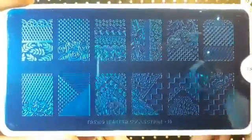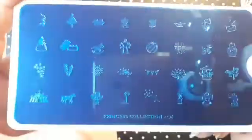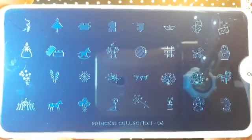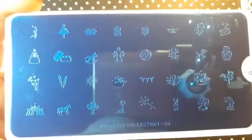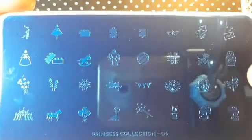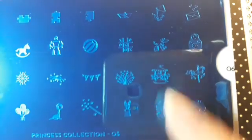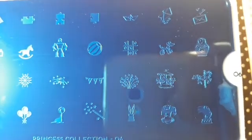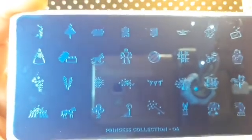From the Princess collection I ordered 06 and I thought this one was so cute — it's got lots of different smaller images where you can make so many really nice manis. It even has a little robot, a little merry-go-round — I really like that. I thought this would be a good little addition. That is Princess collection 06.